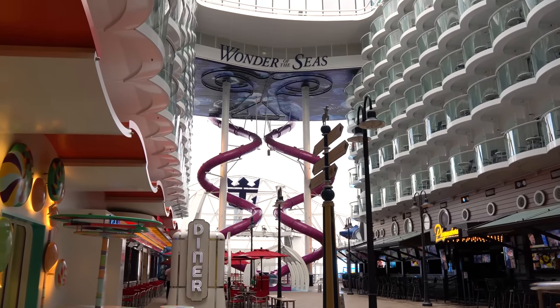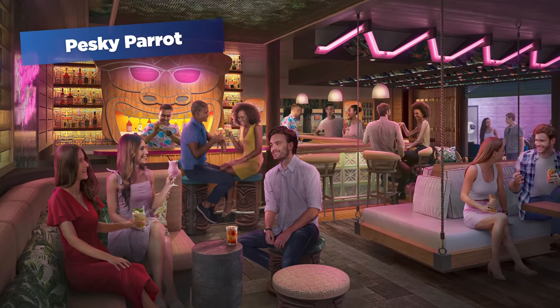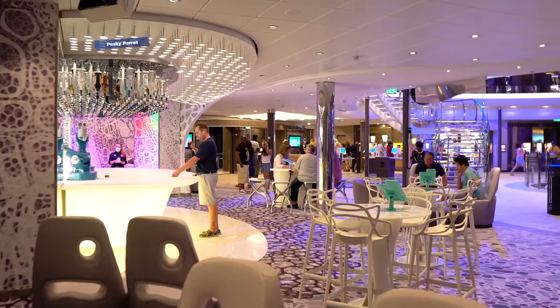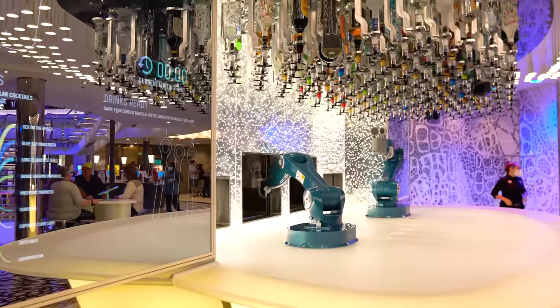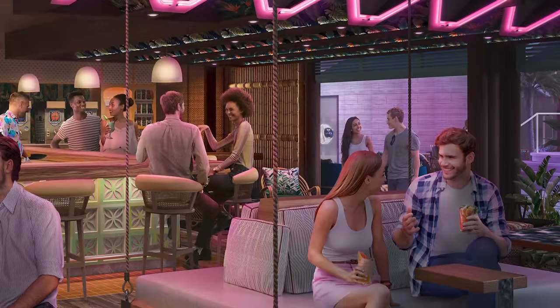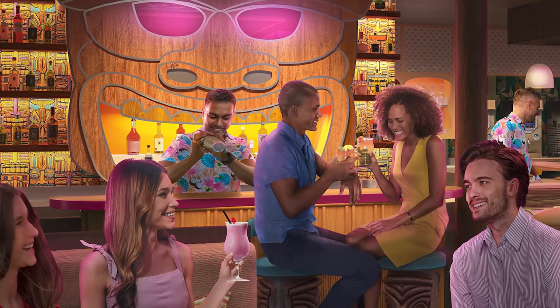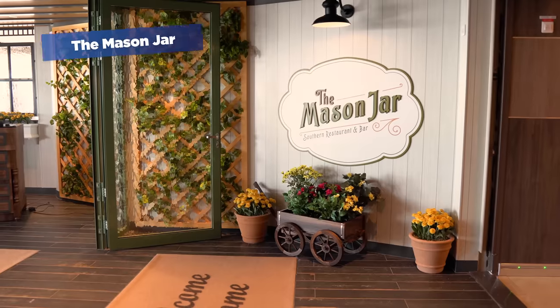Utopia will be different from any other Oasis-class ship, including Wonder of the Seas, in that she'll feature the brand new Pesky Parrot Bar. This will be located in the Royal Promenade on Deck 5, effectively replacing the Bionic Bar — that bar where robots serve you drinks instead of people. That concept is gone with Utopia of the Seas. The Pesky Parrot is a new bar with a Caribbean flair, with fruit-based beverages made with rum, tequila, and gin.